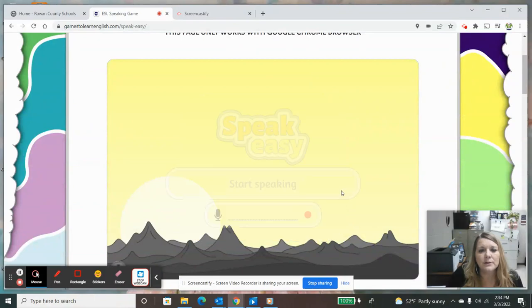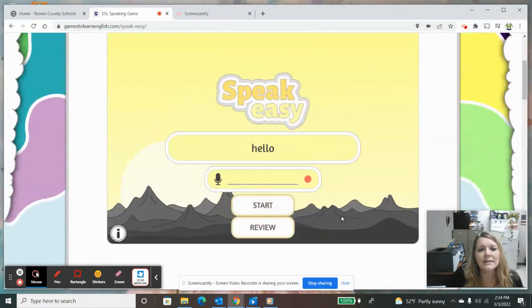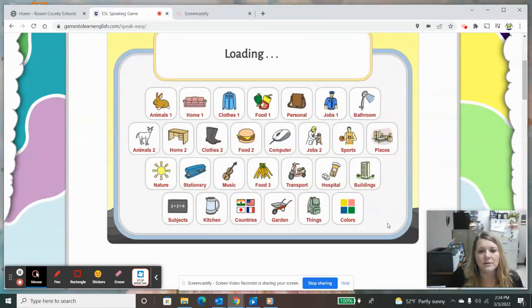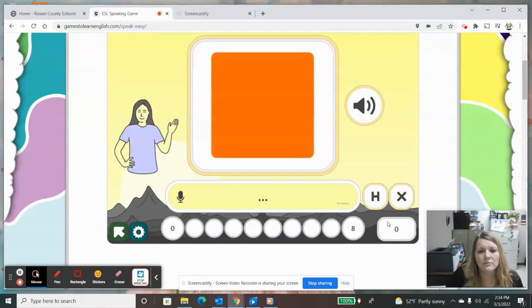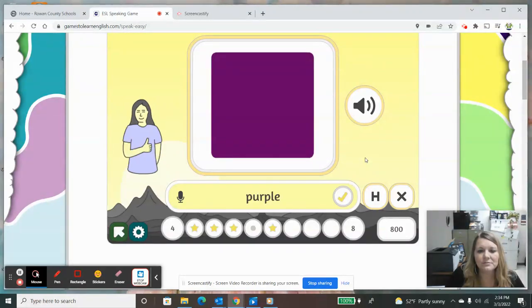It only works with the Chrome browser. We're going to start and choose colors. Orange. Yellow. Black. Purple. So it showed the word 'purple' and 'red,' which means I said that incorrectly — this is green. Purple.